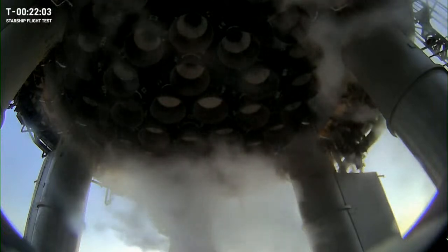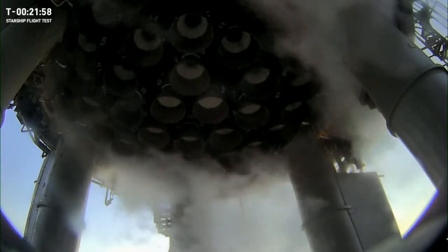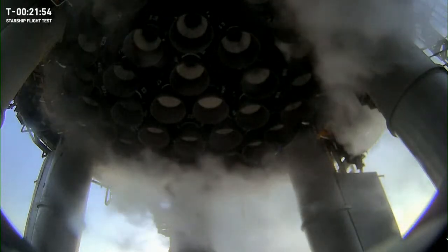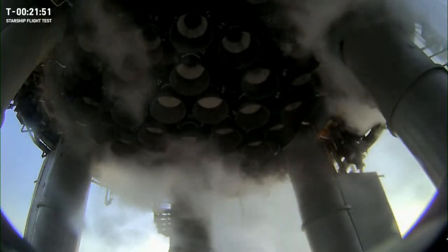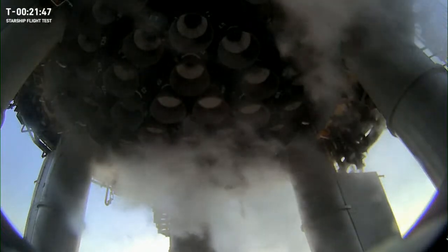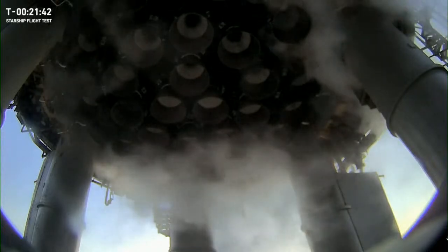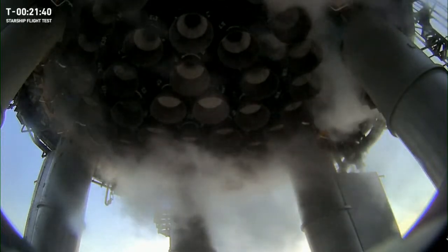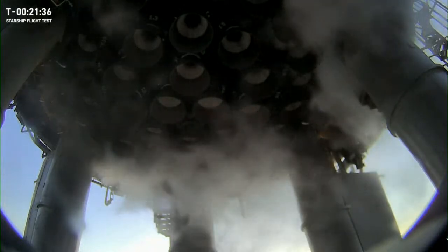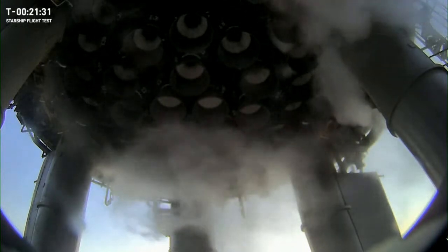One cool upgrade on the booster's engines: we have a new electronic thrust vector control system, or E-TVCs. We previously used a hydraulic system to control the positioning of the Raptor engines, meaning we tilted them in flight using pressurized fluid. Hydraulics are complex and because they're fluid-based they have the potential to leak — not good. So switching to an electronic system means fewer potential points of failure. We now also carry less mass on the vehicle because we don't need to carry hydraulic fluids anymore.